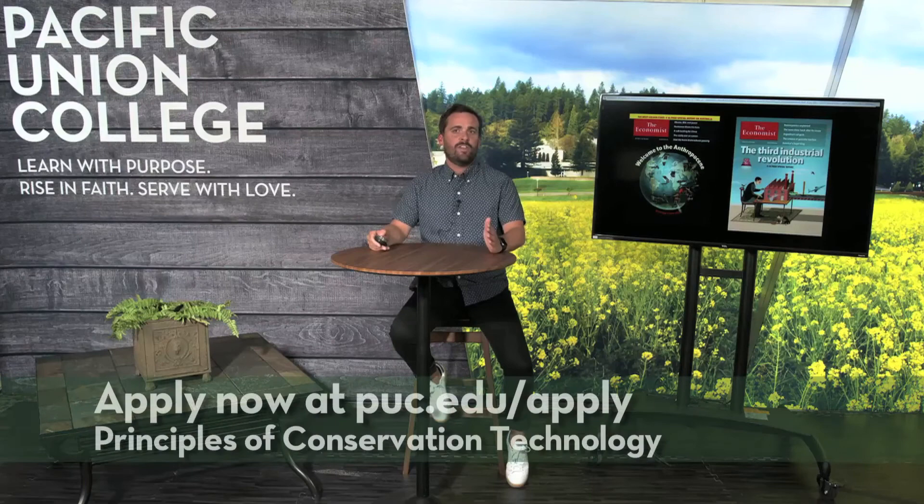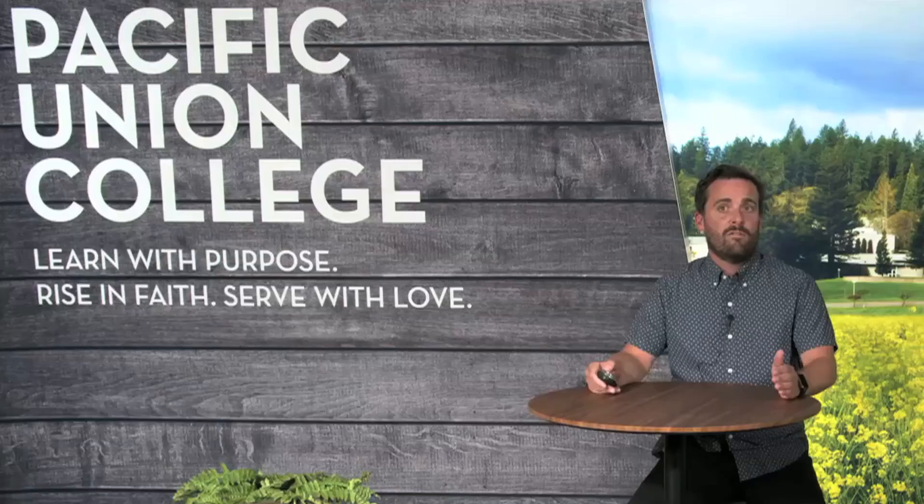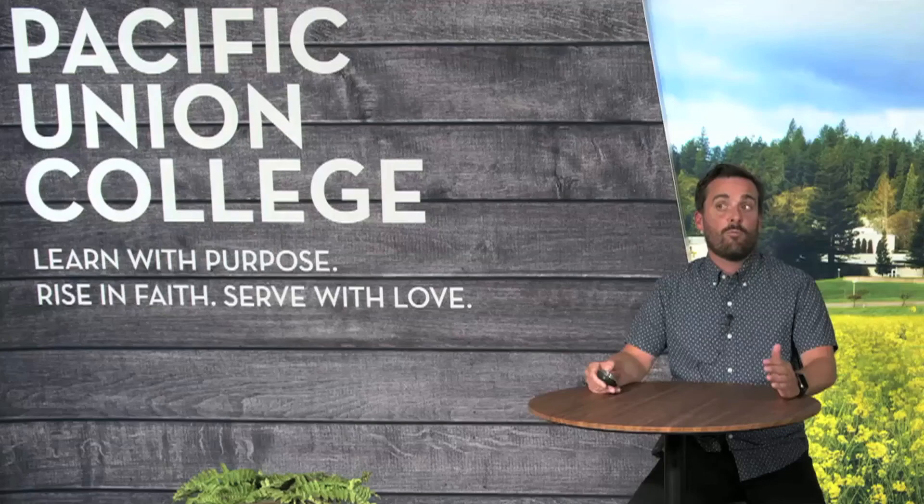We hope this video will inspire you to think more about Pacific Union College and the Conservation Technology degree program. We are offering the first class, Principles of Conservation Technology, in Fall 2021 — a three-credit lecture and laboratory course that will introduce students to this new and exciting field and the careers that await the conservation technologists of the future. For more information, please visit our conservation technology website at Pacific Union College. Thank you so much.